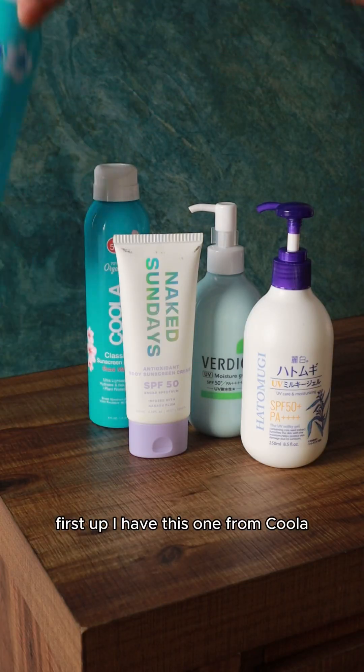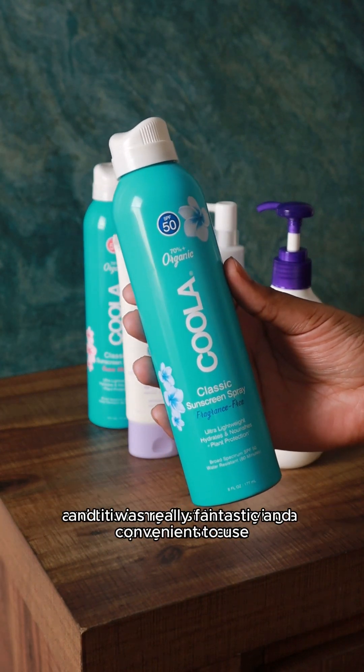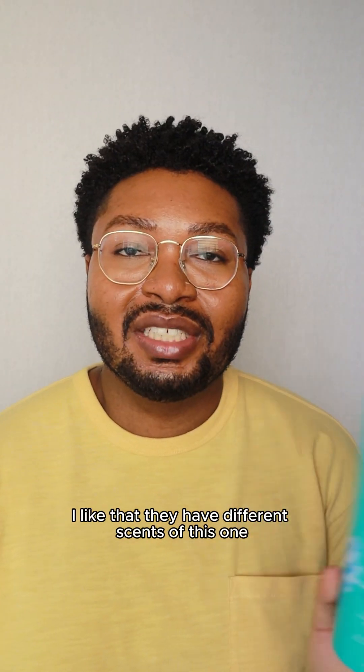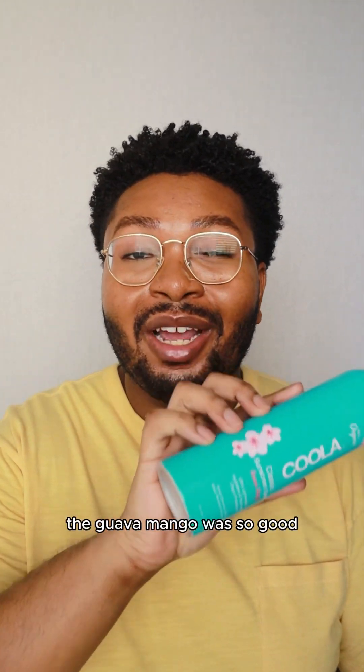First up, I have this one from Coola. This is their organic classic sunscreen spray and this is my first time trying a spray sunscreen — it was really fantastic and convenient to use. I like that they have different scents of this one, like this fragrance-free version, as well as a guava mango scent.